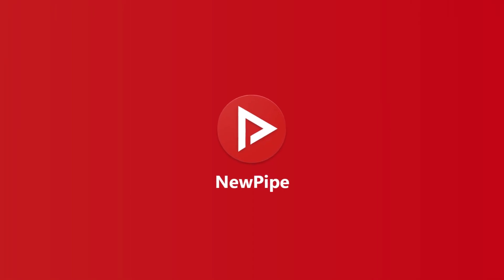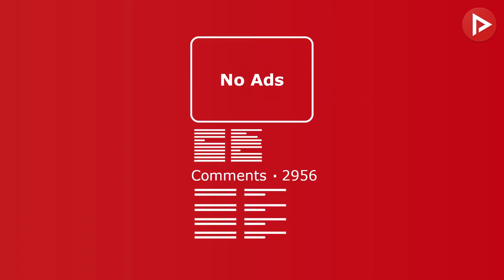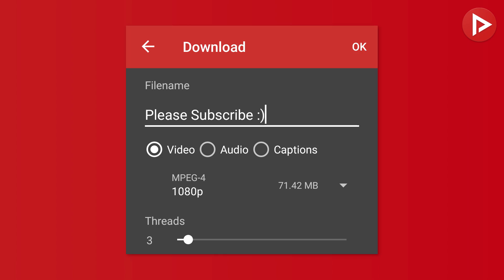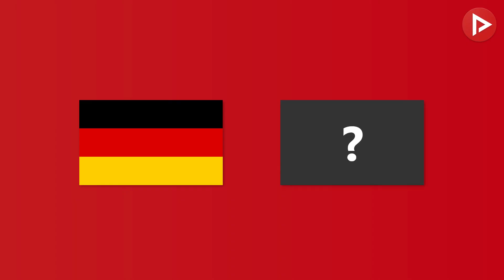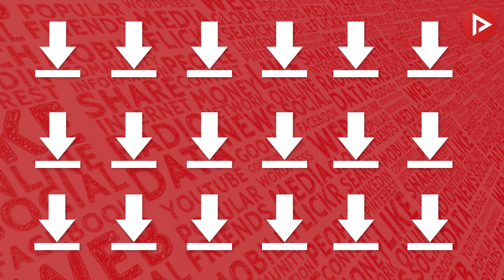Newpipe is a YouTube wrapper. It takes the information from the YouTube website like video, video description and comments, and leaves out things like ads. You can subscribe to channels without the need of a Google account and download the videos, audio and subtitles. Downloading videos for private use is allowed in Germany, but it is different in each country. I would recommend to not share downloaded videos and audios with other people or use the download function too extensively.